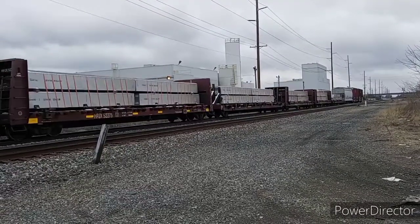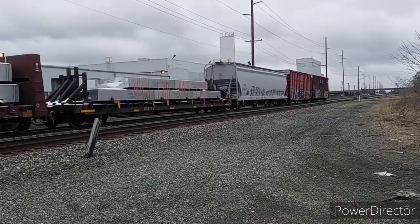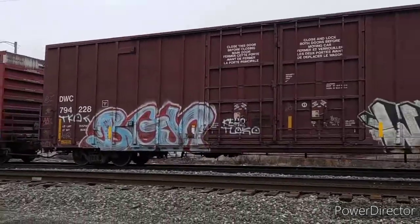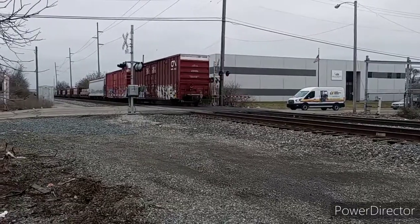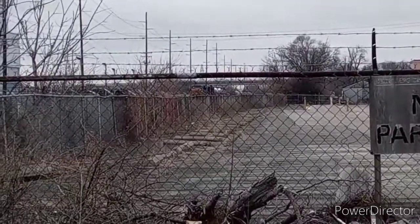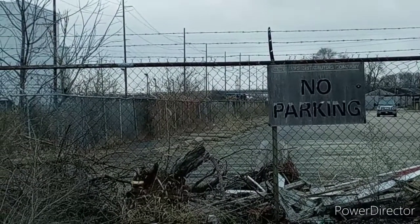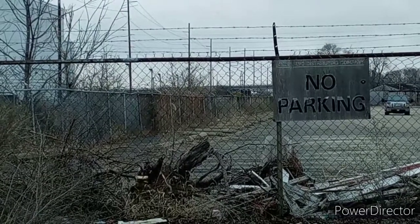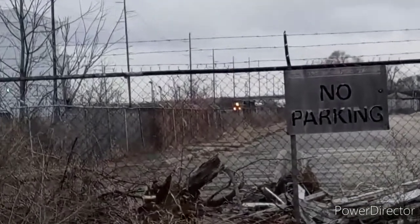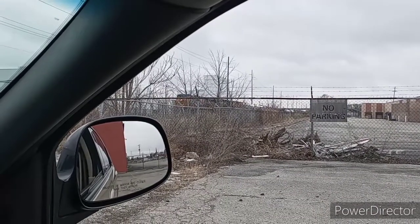About an hour later, another train came in. But this time it was going slow and it stopped just short of us. You can barely make it out in the zoomed-in video here. I'm not sure why he stopped — I thought he might be waiting for someone coming northbound. But 20 minutes later, he was still parked there. A little while after that, his headlights came on and he was starting to move. So I really have no idea why he stopped for a while there. A couple minutes of slow moving and he's up by us.